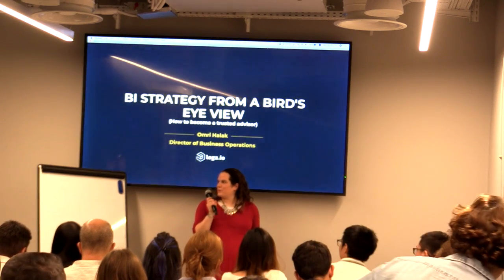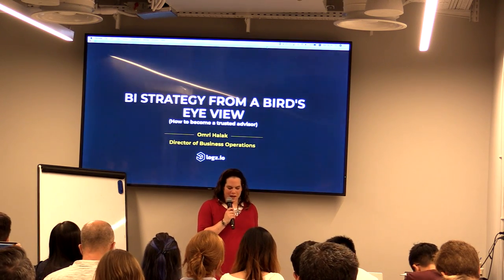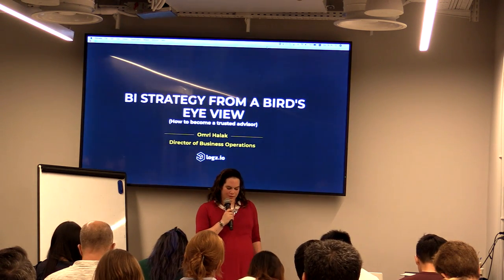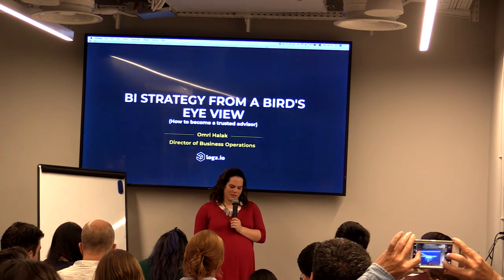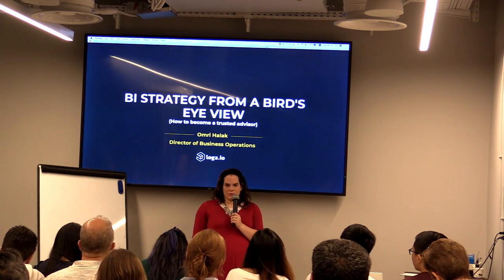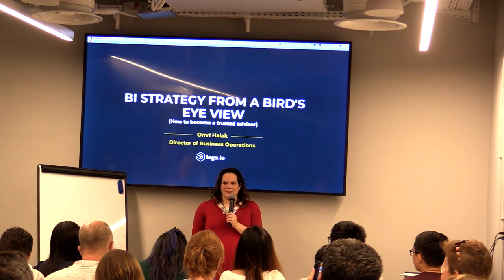We're about to hear from Omri Talak, who's the head of business operations at Logz.io, which is an intelligent and scalable machine data analytics platform that empowers engineers to monitor, troubleshoot, and secure mission-critical applications more effectively. He works a lot with BI and data in general in this position, and he comes with a lot of experience using data from SimilarWeb as well.